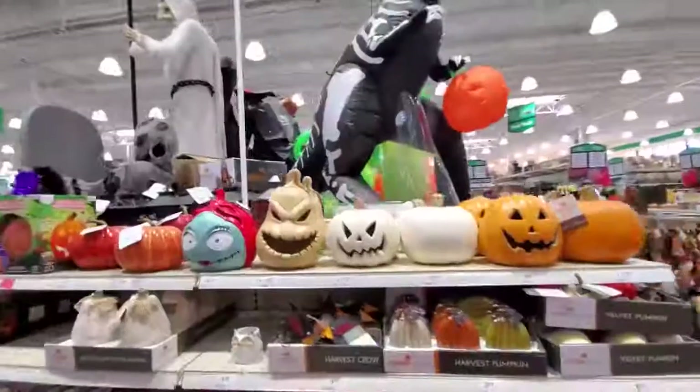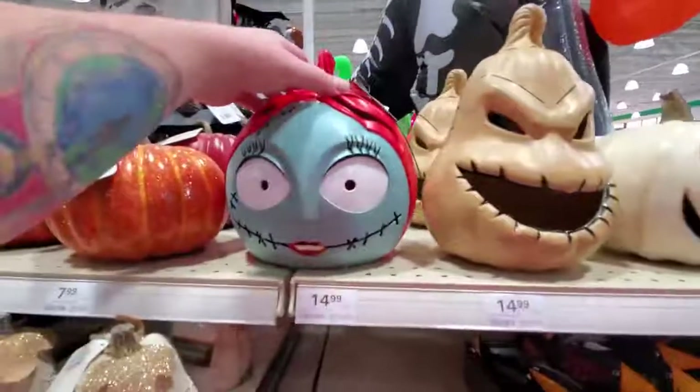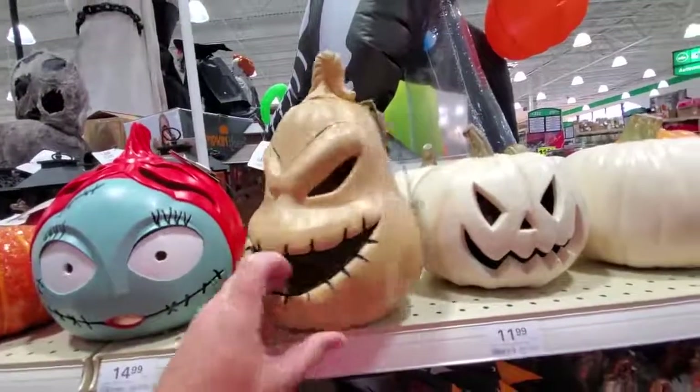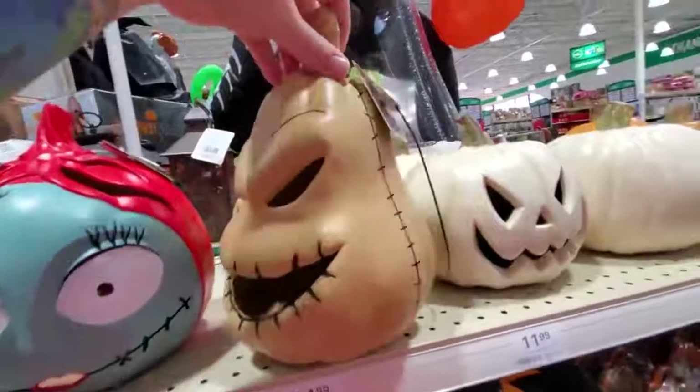Let's go around the side here. Look - we got Oogie Boogie, 15 bucks for him. Light-up Sally head. See this is more like a blow mold - it's plastic, it's hard, it doesn't deflate. Try me. Yes, it works - check it out!